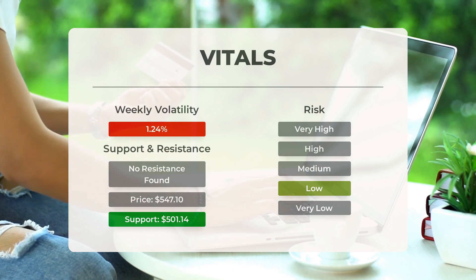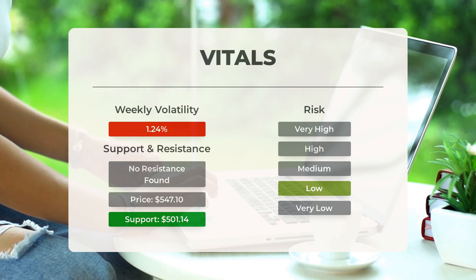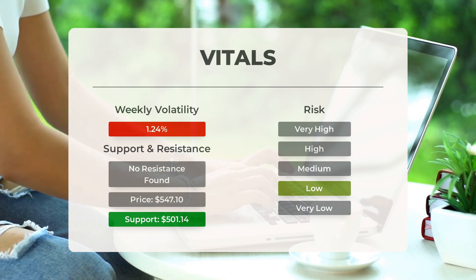United Health Group is known for its controlled movements and good liquidity, making it a low-risk stock. On the last trading day the stock had a price range of $4.78, equivalent to 0.88 percent of its value. Looking at the past week, the stock has shown an average daily volatility of 1.24 percent.